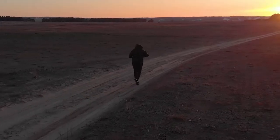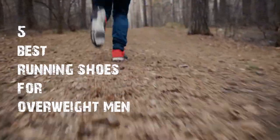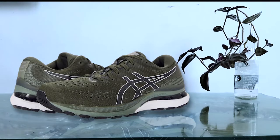Simply start with our fast five best men's running shoes for overweight runners. These shoes have thousands of positive reviews on Amazon and other websites, so keep watching. Number five: ASICS Gel-Kayano 28.